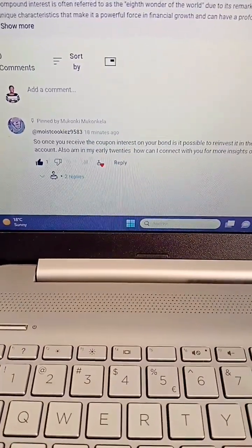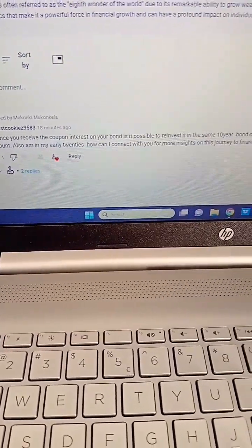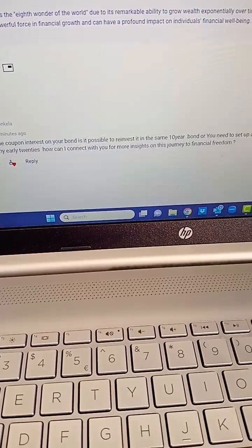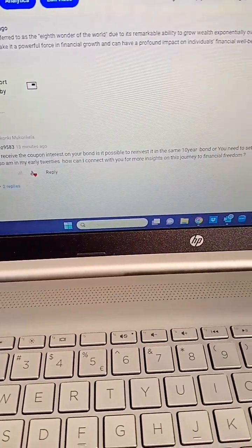This is a question I just got that I felt necessary to respond to as quickly as possible. Let's read it together: 'Once you receive the coupon interest on your bond, is it possible to reinvest it in the same 10-year bond, or do you need to set up another account? Also, I'm in my early 20s — how can I connect with you?' Great question, and you are in your early 20s — you are starting at the right time, well done.